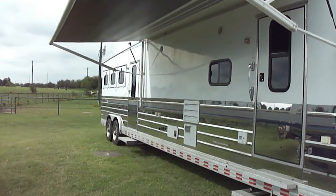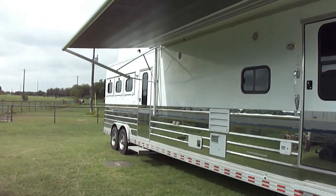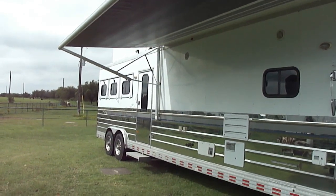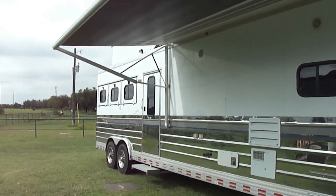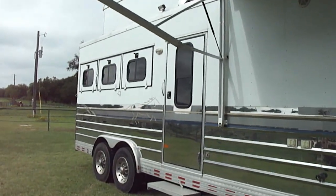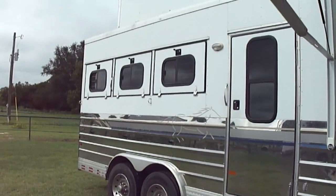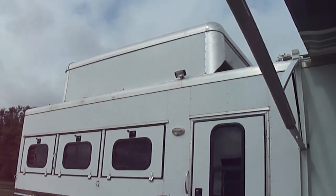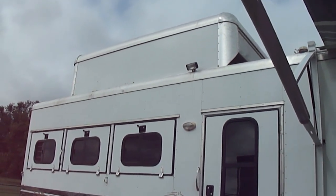It's three horse slant with mid-tack, drop-down windows on both sides. It has a 10-foot covered hay pod.